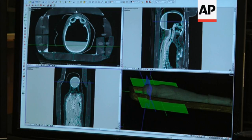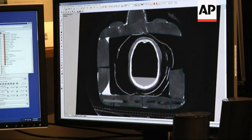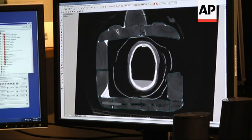We actually start to open it up to try and figure out exactly what it is that we're going to do once we get in there. From the CT scan we can see that inside the body there are packets of organs buried with him, and possibly a scroll placed between his legs.